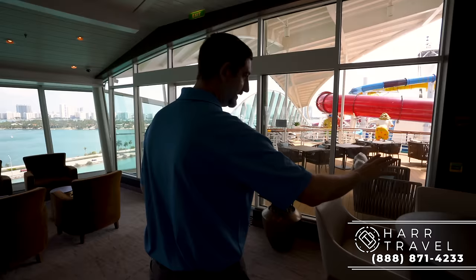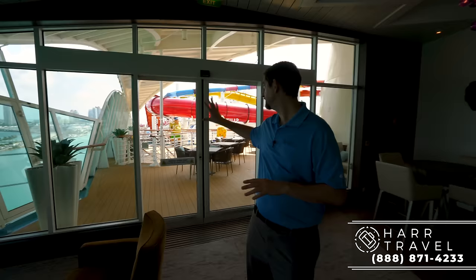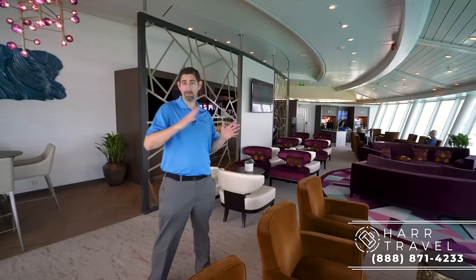Just behind me is actually the outdoor area — I'll take you there in a minute. During the amplification they put in this gorgeous new furniture. It's ultra plush and looks incredible. The ship is coming up on 20 years old in just a few years, so it's not a brand new ship, but they've tried to make it look as new as possible. You can see a little bit more of that beautiful decor as we continue through.